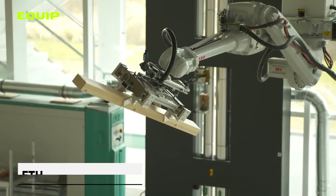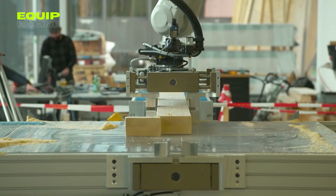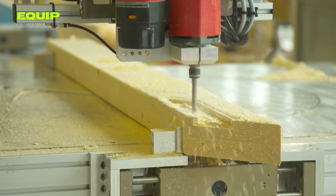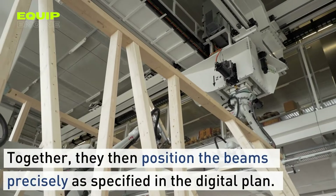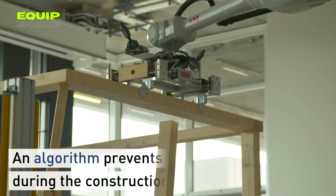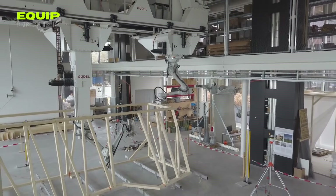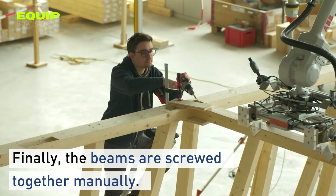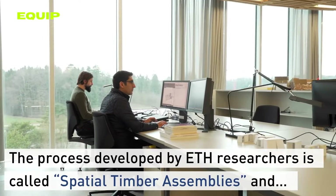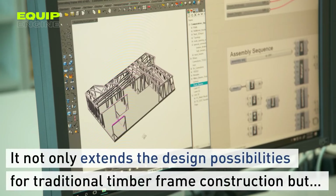ETH Zurich Spatial Timber Assemblies. A team of experts in Switzerland is proposing a new robotic approach to construction that could revolutionize the industry. The system, called Digital Wood Construction, works by using a robotic arm to assemble prefabricated wooden elements into complex structures. It first receives an electronic drawing of the design, familiarizes itself with it, and determines what elements are needed. The robotic arm then chooses the appropriate boards and bars, cuts them to the required dimensions, and assembles them into the structure. The only task it cannot yet perform is connecting the elements together — this is still done by humans — but developers believe it will eventually perform all tasks without human intervention.